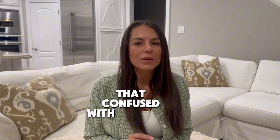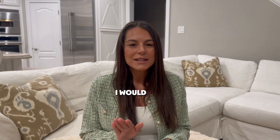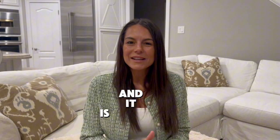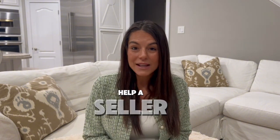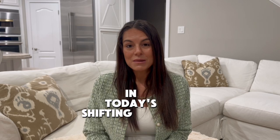Let's talk today about the market and how it is shifting — and let's not confuse that with crashing. I'm not saying the market is crashing, but I do feel it is softening, starting to be more of a balanced market. Let's talk about 12 key factors that can help a seller get their house sold in today's shifting market.